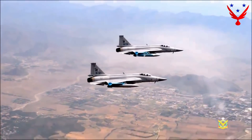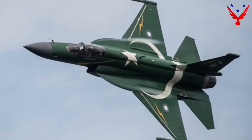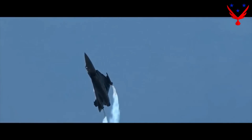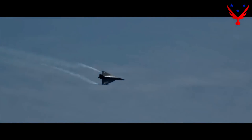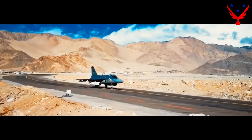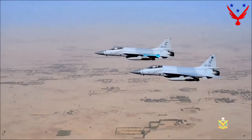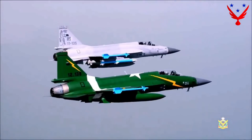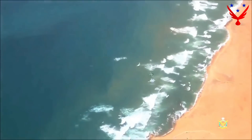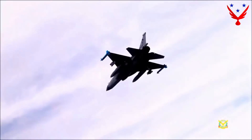The JF-17 is a multi-role light single-engine fighter currently in service with the Myanmar, Nigeria, and Pakistan air forces. The Tejas is also a light fighter aircraft developed by Hindustan Aeronautics Limited, currently serving with the Indian Air Force but available for export. Both aircraft are built using the block construction process, allowing new technologies to be easily integrated. Both feature advanced avionics, a three-axis fly-by-wire system, integrated cockpit displays, and helmet-mounted displays.